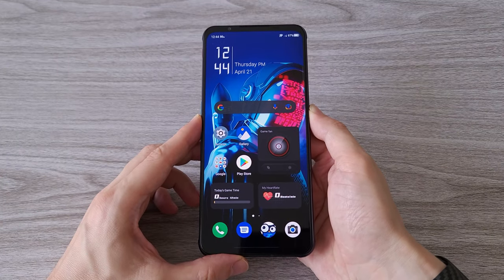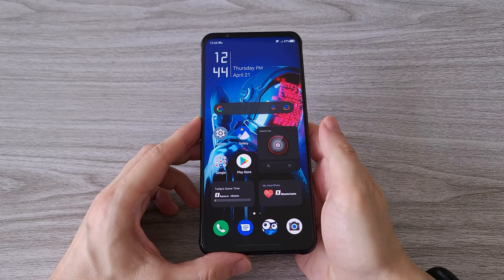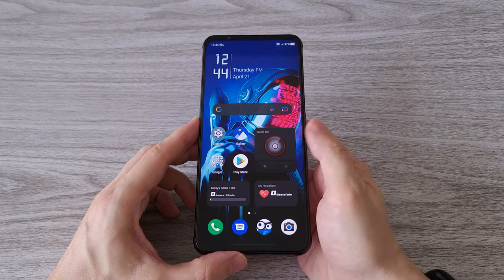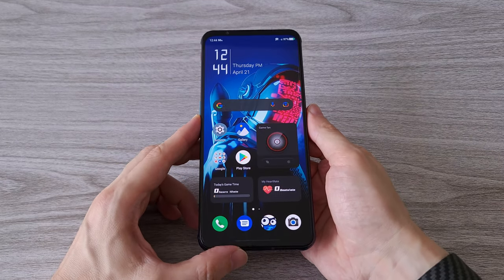As for security features, we have a 7th generation fingerprint sensor that is super fast and accurate. The face recognition function also works quite well. We can unlock the phone super fast with both functions.